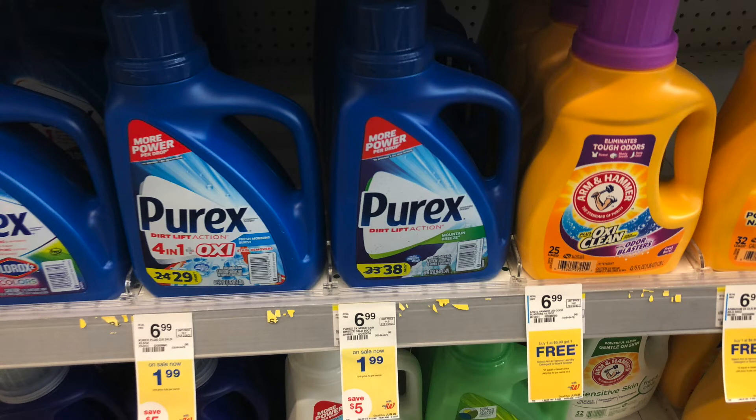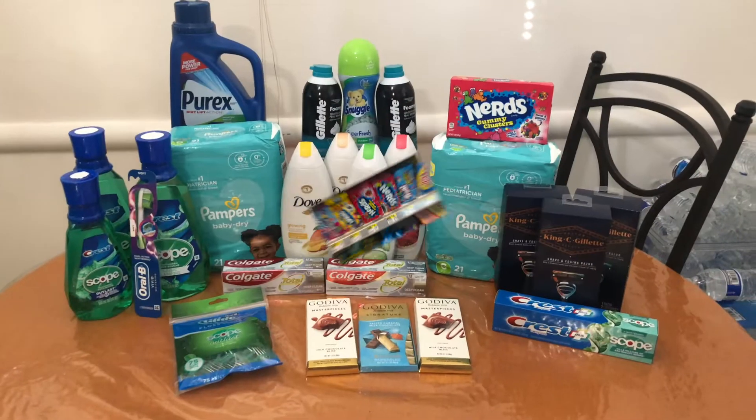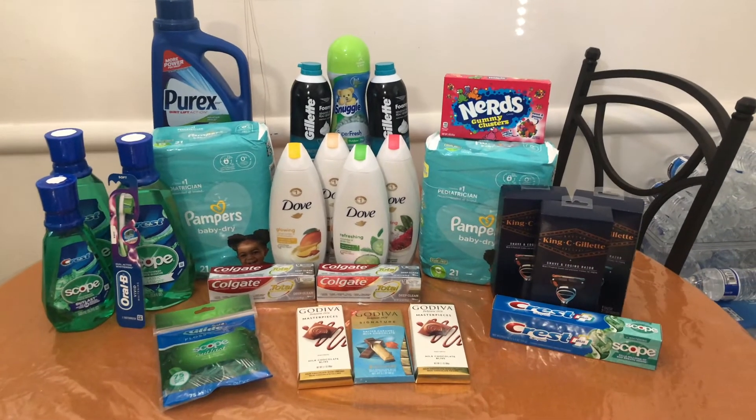I'm also picking up one Purex on sale for $1.99. I have a $1 paper coupon, so I'll pay $0.99 and submit to ibotta for a $1 rebate, making it completely free. I'm also grabbing one Nerd Gummy Clusters priced at $1.69 with a $0.50 ibotta rebate, making it $1.19. I'm picking these up because I'm really close to hitting my ibotta bloom bonus, and that completes my Walgreens haul — we're heading home to check out the receipts.